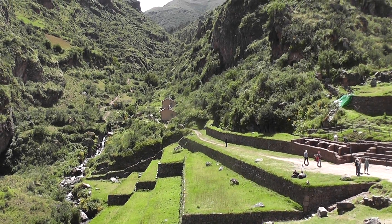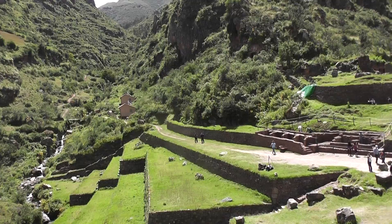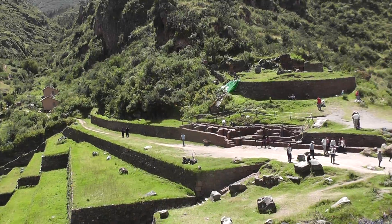Behind the mountain here is a lake and this water runs all the way — taken off a little cutting which comes down to these fountains here.